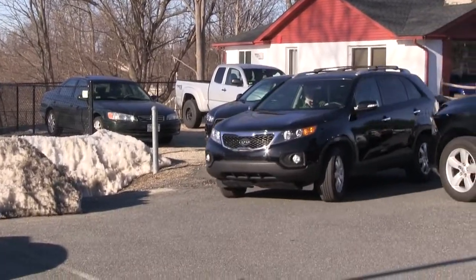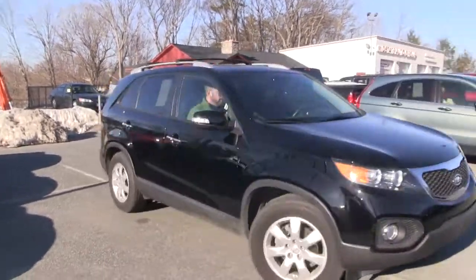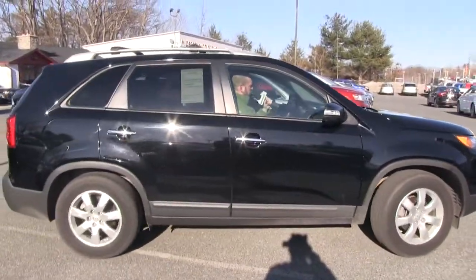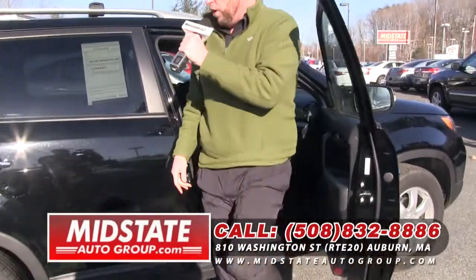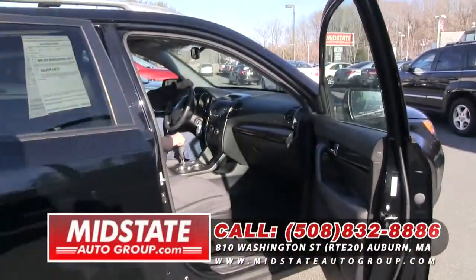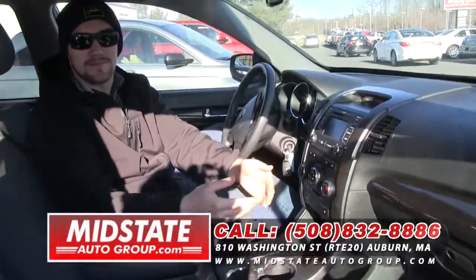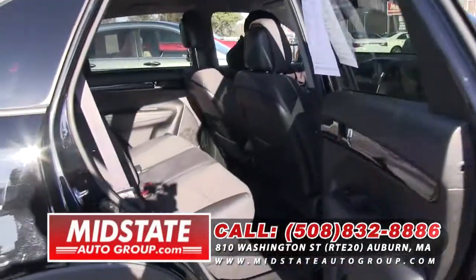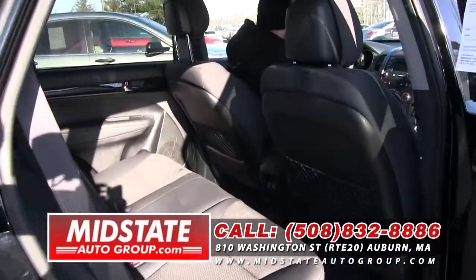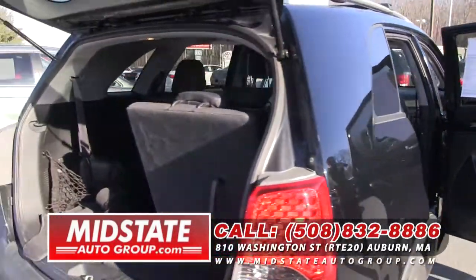I wanted to start the show off this week with this 2013 Kia Sorento, folks. This is a very popular sport utility. You know what makes this vehicle unique? It's got a third row in it — that's right, third row. It's a very spacious vehicle. It's only got 27,000 miles on it. The Kia Sorento comes with a 100,000-mile warranty. It's going to get you great gas mileage. It's got alloy wheels and a backup camera. Come on down and take it for a test drive. You're going to love this 2013 Kia Sorento.